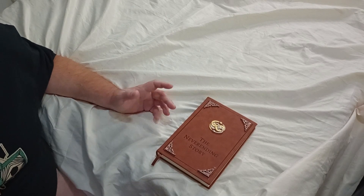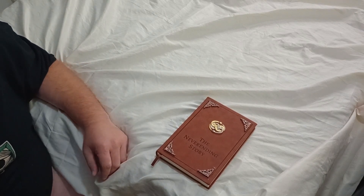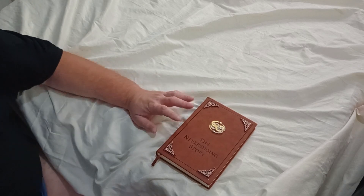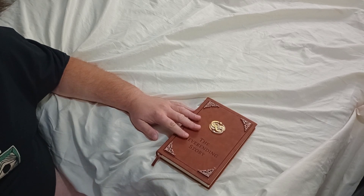The Never-Ending Story movies were really good and if you've never seen them, they are worth a watch — at least in mine and my brother's view. With that said, this will conclude our unboxing and review of the Never-Ending Story book replica from the movie.